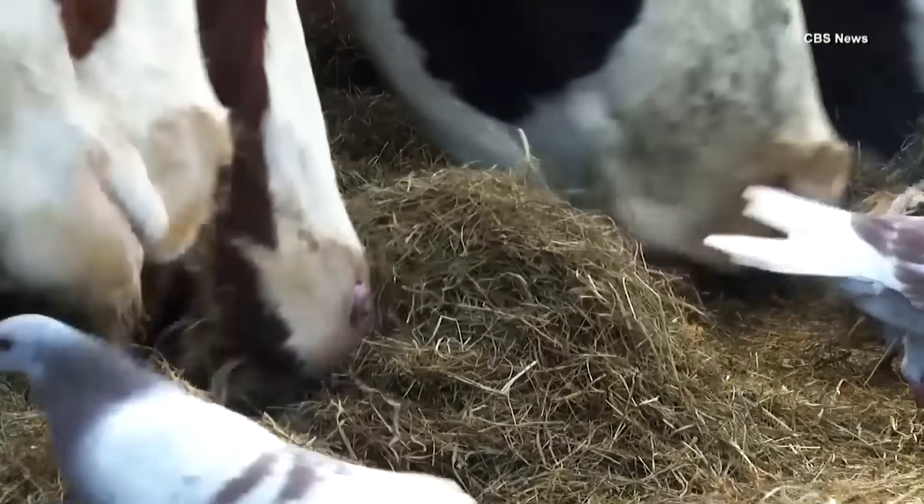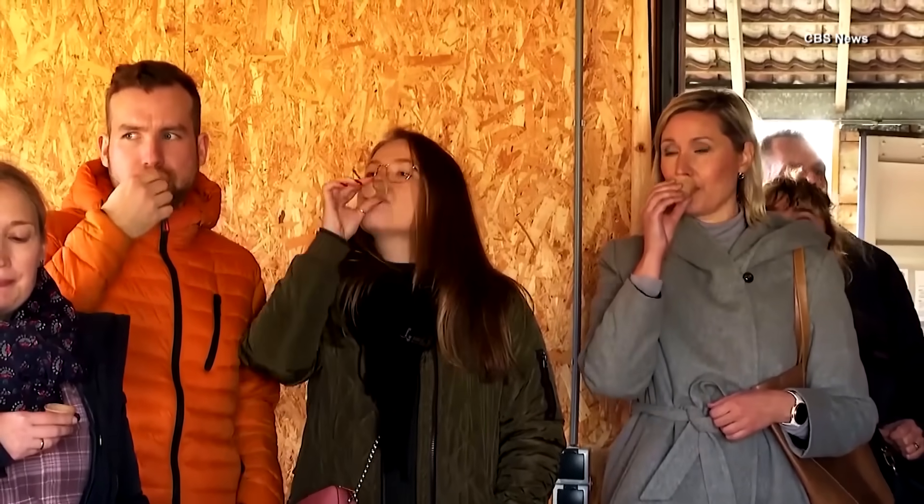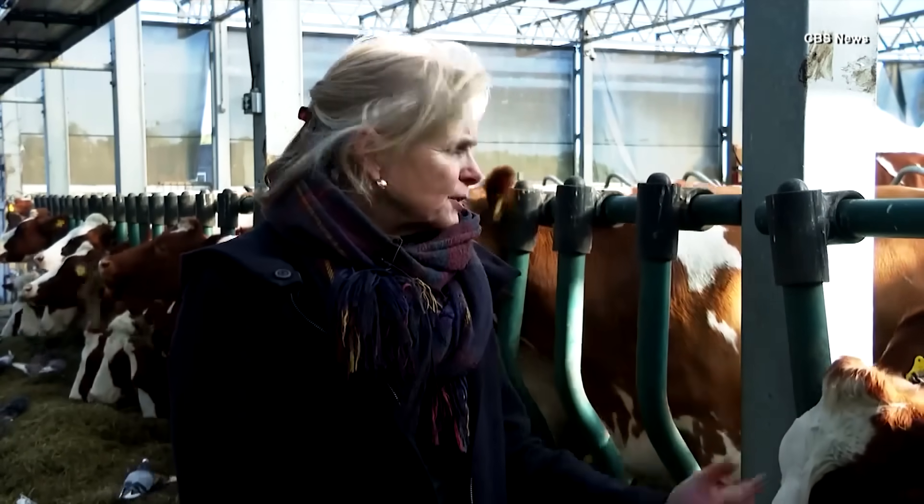The cows graze on hay and leftover orange rinds from a local grocery store, and Floating Farm itself has become a bit of a tourist destination. City dwellers also like to visit the farm and to see how food is produced.